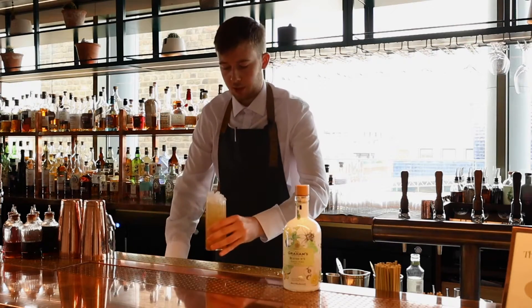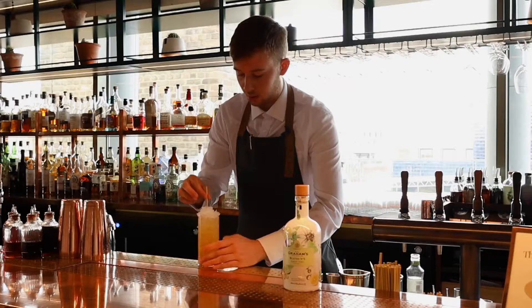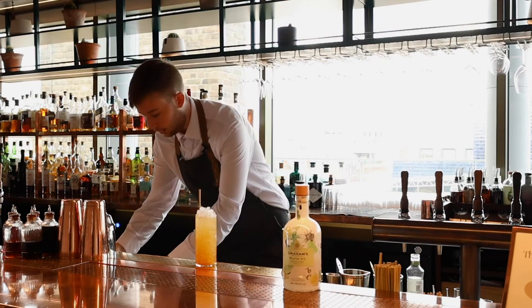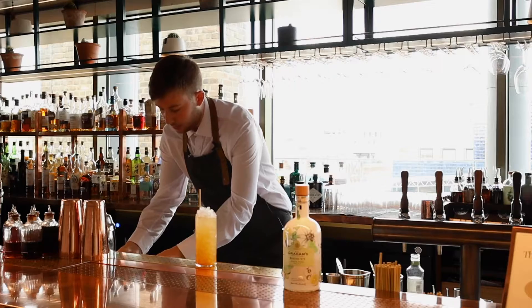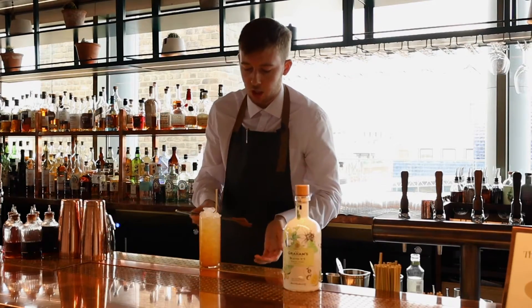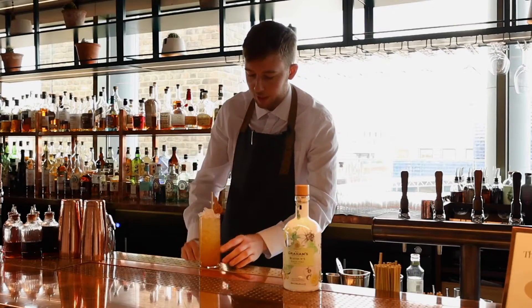A little crushed ice cap and our eco straws. And finally, as we don't like to waste here, we have a lot of pulp left from our plum sherbet when it comes out, so we're just going to garnish with a discarded plum crisp.